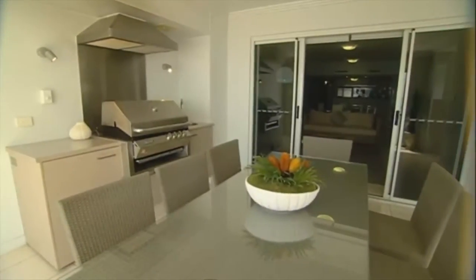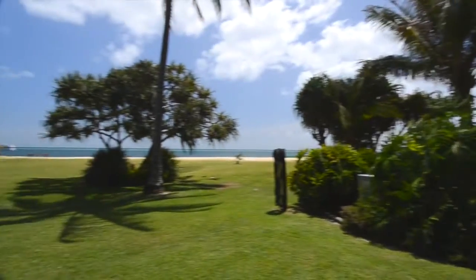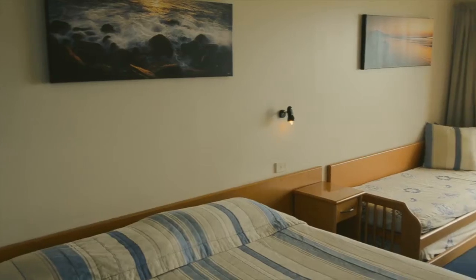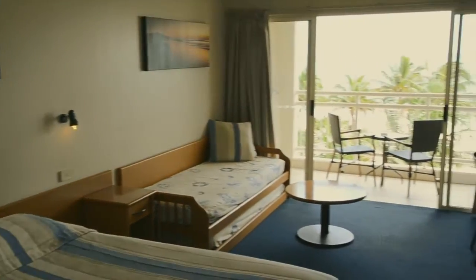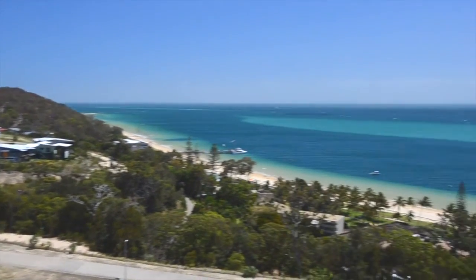There are seven styles of accommodation at Tangalooma, including the luxury deep blue apartments, the picturesque beachfront villas, the comfortable hotel rooms, or the hilltop houses with their stunning panoramic views of Moreton Bay.